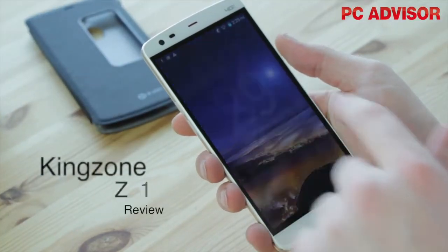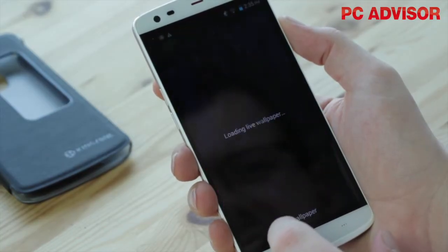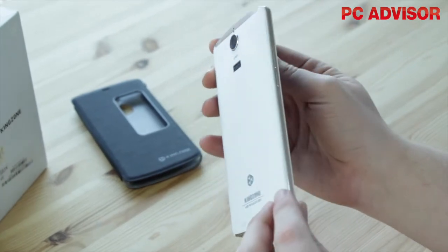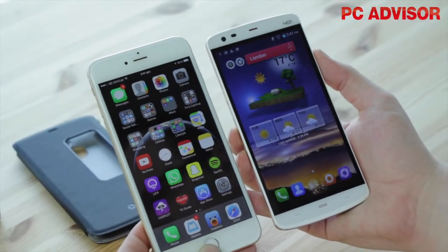Kingzone isn't a mobile phone brand we've heard about in the UK before, but we definitely want to hear more about it. It's not often we're blown away by a mid-range smartphone. Supplied to us by CoolieCool.com, the Z1 has an awful lot going for it. At less than 200 pounds, it's faster than the Samsung Galaxy Note 4 and the iPhone 6 Plus.